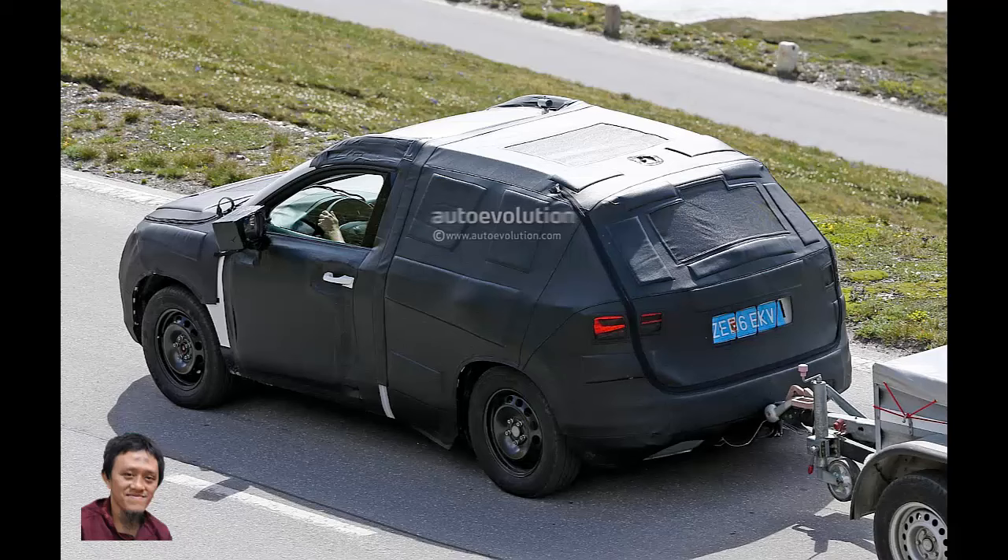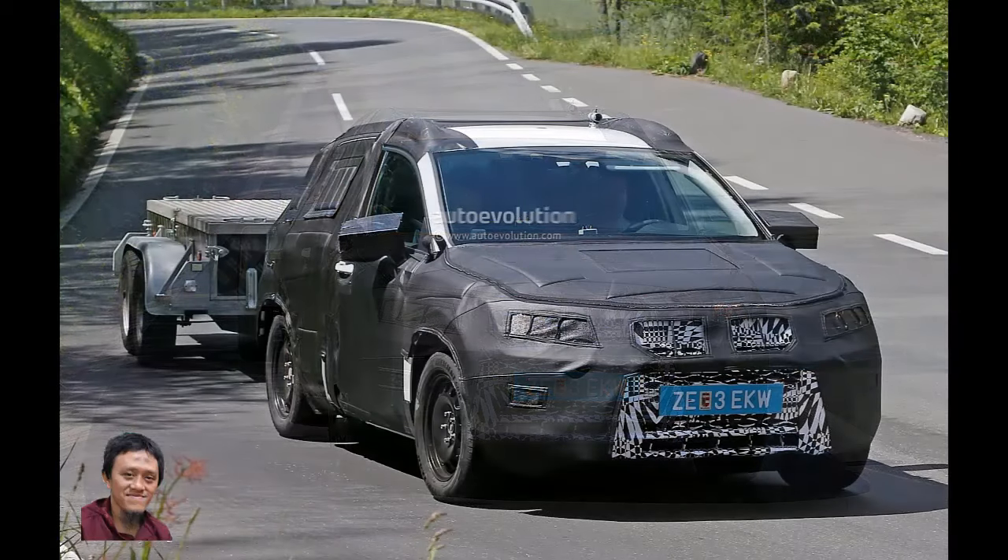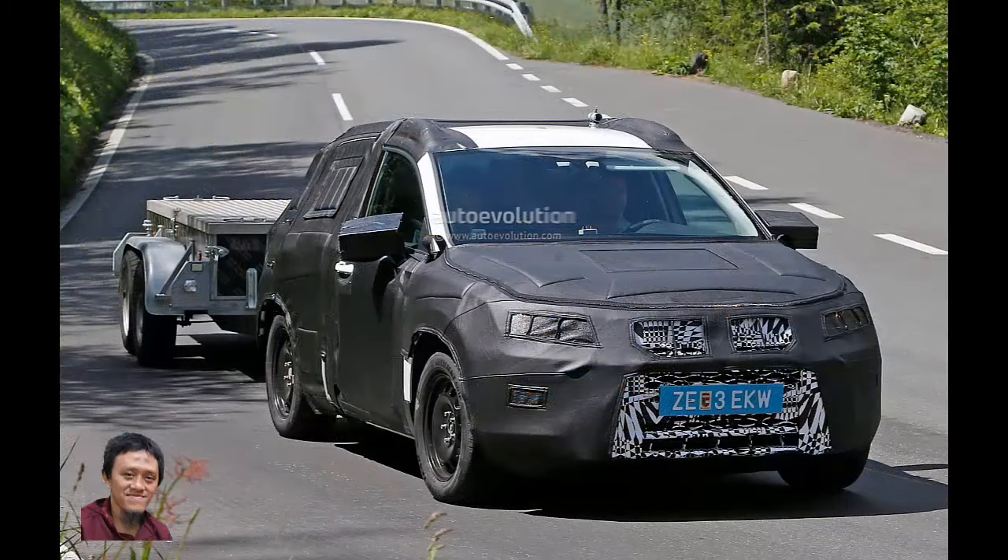We expect the engine range to start at about 125 PS, which means an independent rear suspension system will be standard. However, all-wheel drive is not for everybody and SEAT probably plans to have a few front-driven models. This will help them compete with crossovers like the Nissan Qashqai.